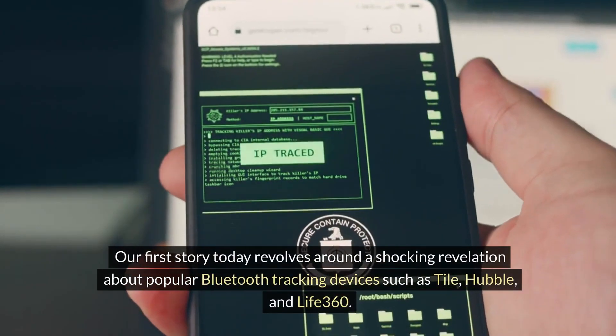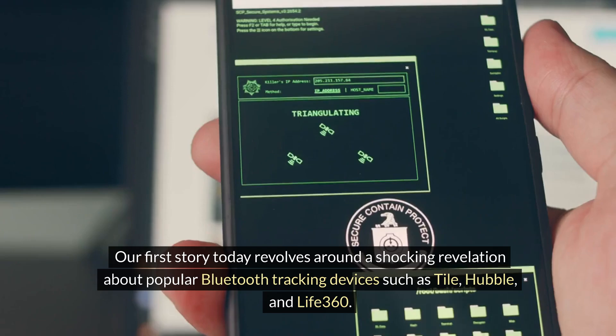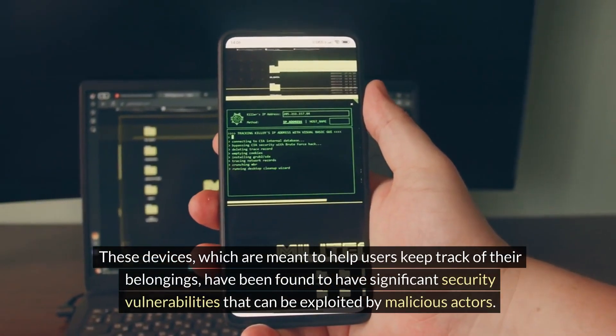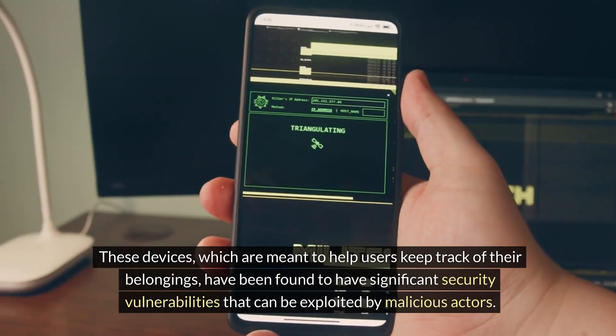Our first story today revolves around a shocking revelation about popular Bluetooth tracking devices such as Tile, Hubble, and Life360. These devices, which are meant to help users keep track of their belongings, have been found to have significant security vulnerabilities that can be exploited by malicious actors.